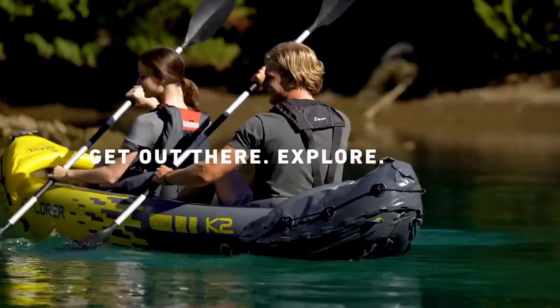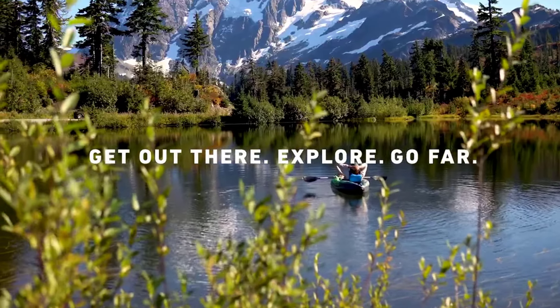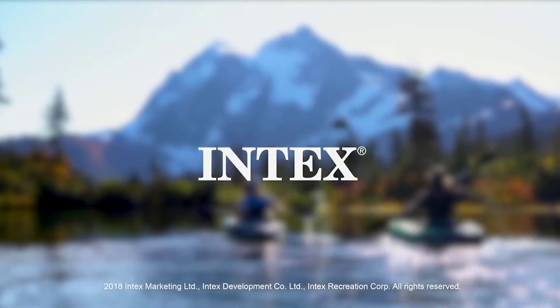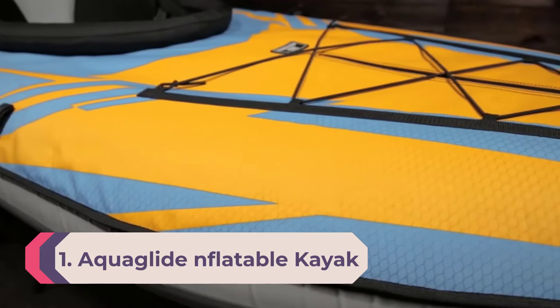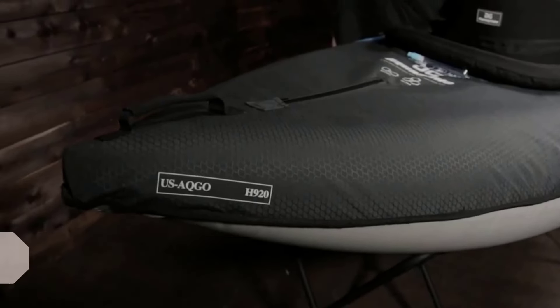However, the Challenger K1's shorter design and maximum weight capacity of 220 pounds present some limitations for transporting gear or larger paddlers. Step into the outdoors and prepare for an adventure with the Intex Challenger K1, a one-person inflatable kayak designed for fishing and recreational use.